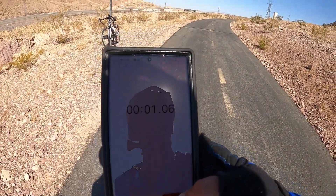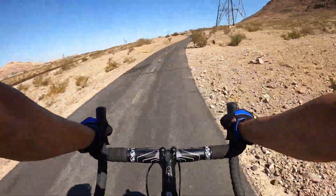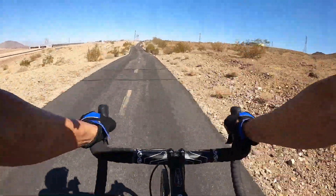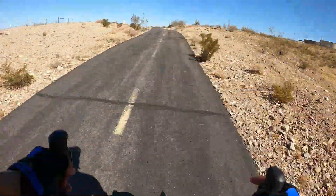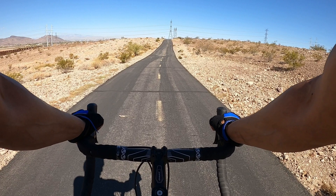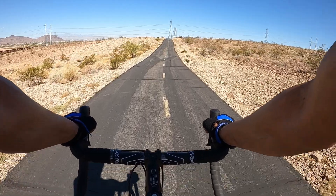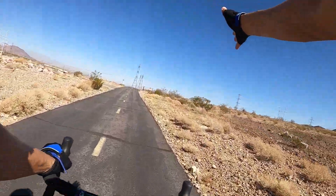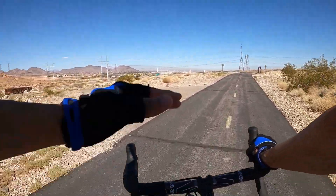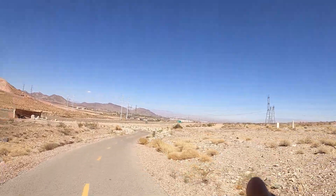Alright, here we go. Other than the next couple hundred yards, it's all downhill. Here's the split to the River Mountain Loop — I believe that's what it's called — or maybe part of the Upper Trail going the River Mountain Loop way. I don't know. Railroad Pass is the way I'm going. And there's the beautiful city of Las Vegas with a bunch of smog. Alright, all downhill from here.